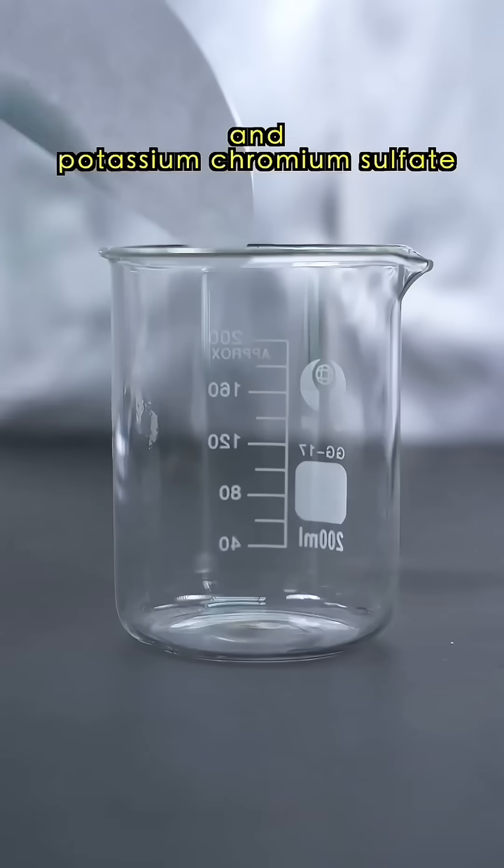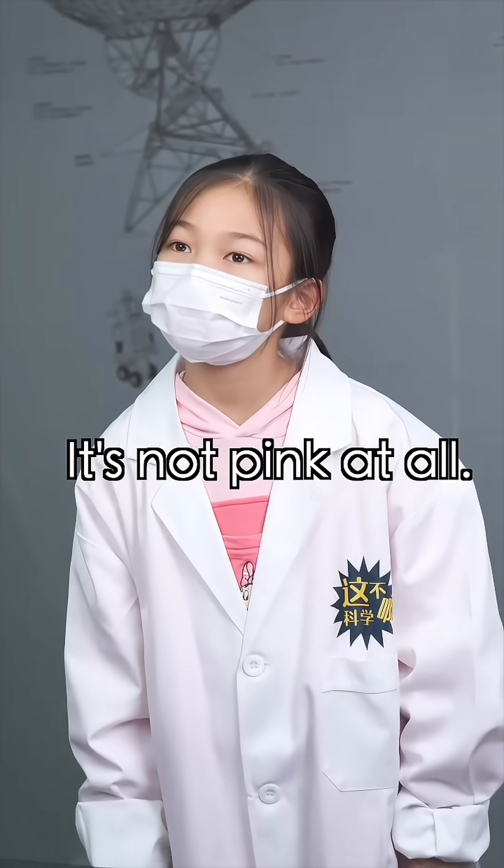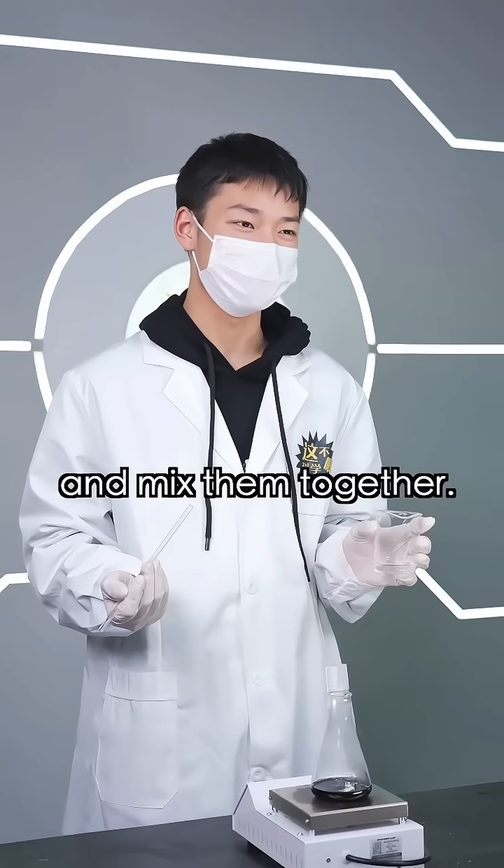These are ammonium malate and potassium chromium sulfate, also known as chromoalum. Oh, it's not pink at all. Be patient — dissolve them separately, heat them up, and mix them together.